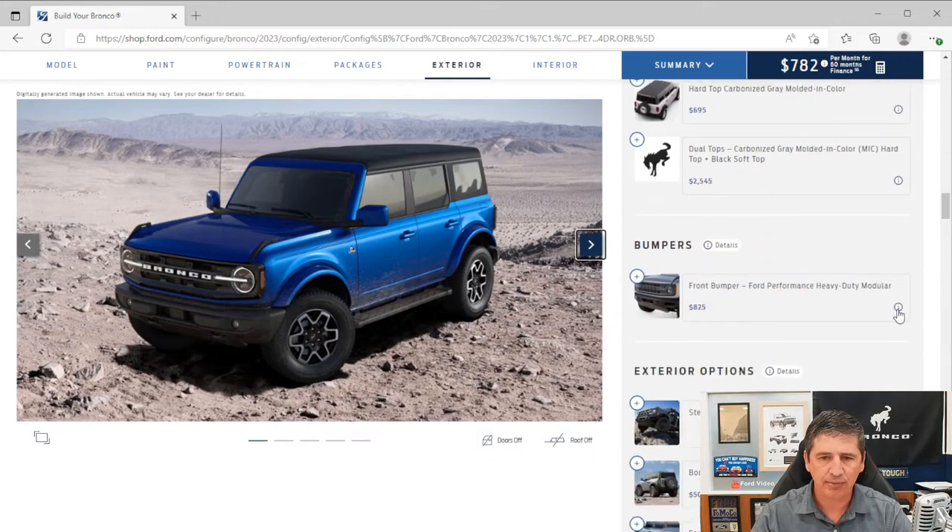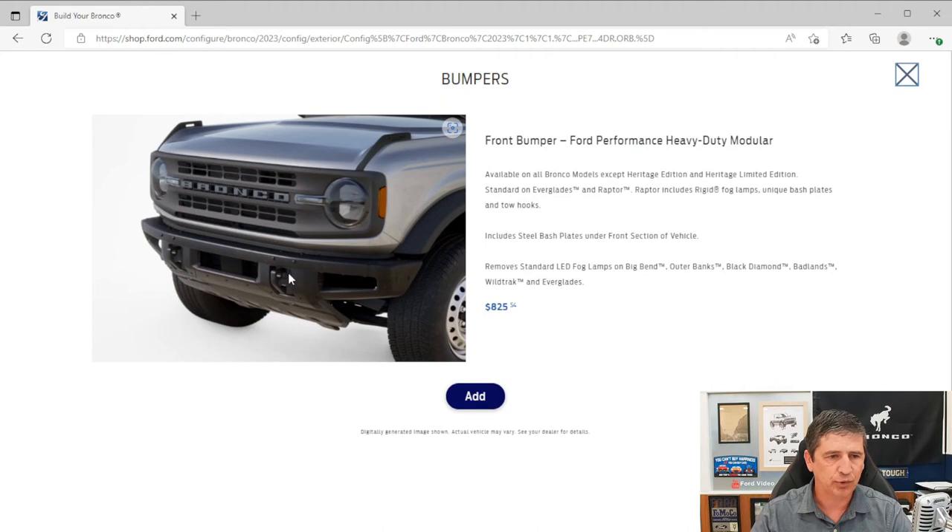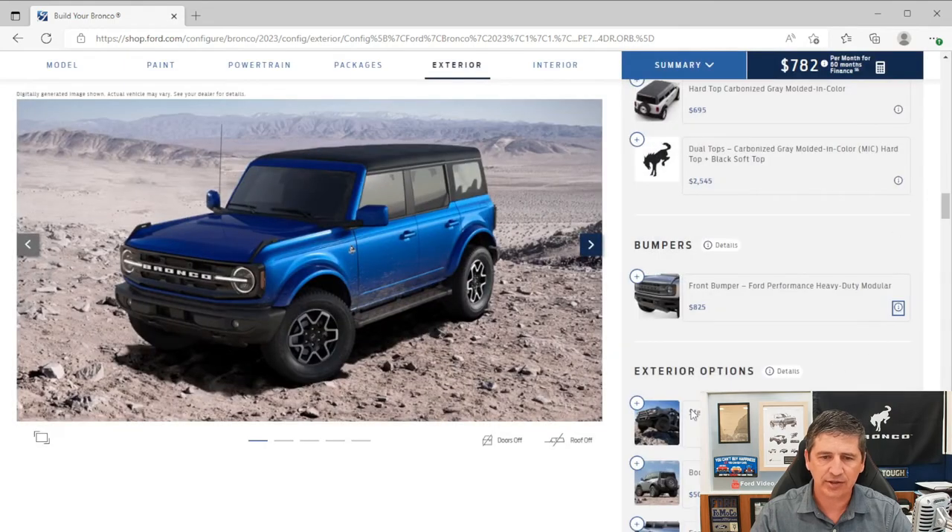The modular front bumper is a Ford accessory option but should be ordered from the factory since the integrated tow hooks would require cutting if added later. It replaces the fog lights and includes a front skid plate — or bash plate — and removes the standard LED fog lights found on the Big Ben, Outer Banks, and Black Diamond.